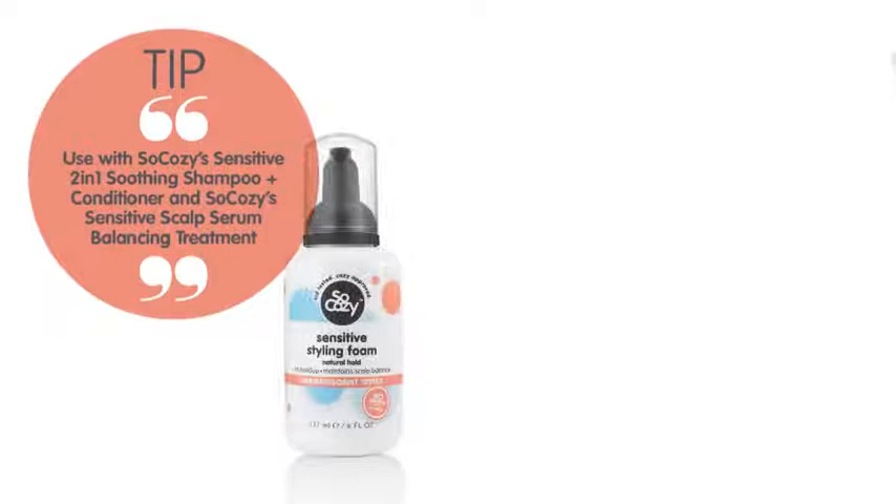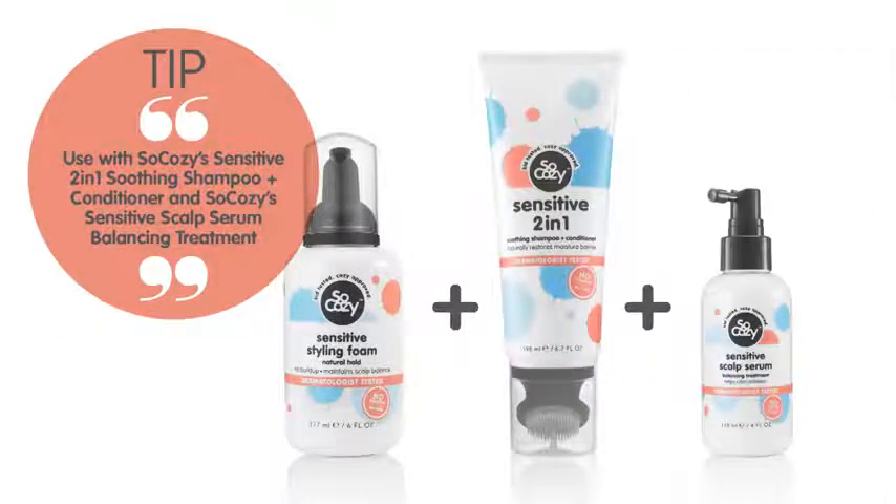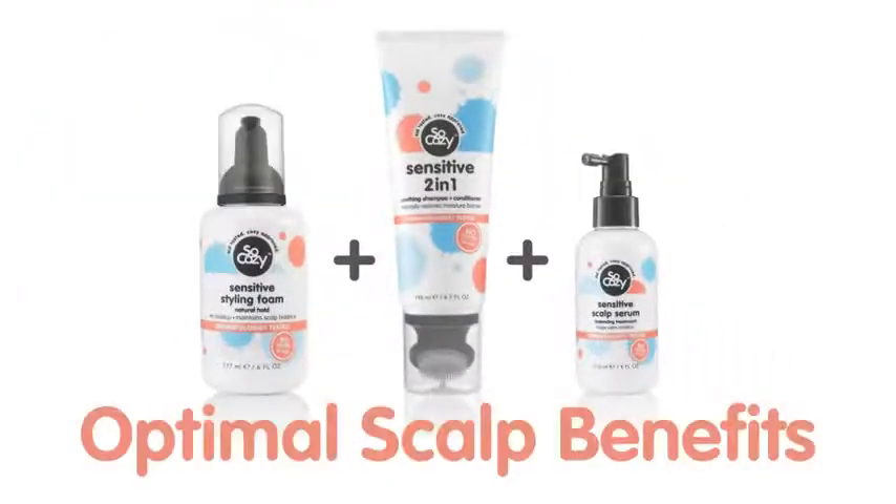Use with So Cozy's Sensitive 2-in-1 Soothing Shampoo and Conditioner and So Cozy's Sensitive Scalp Serum Balancing Treatment for optimal scalp benefits.